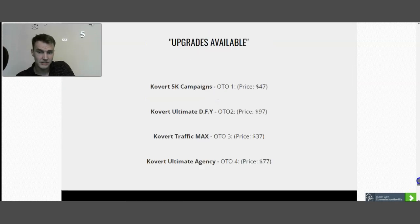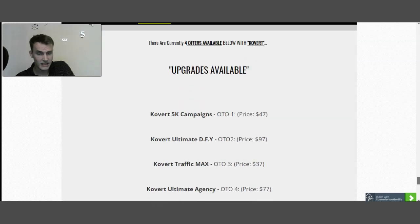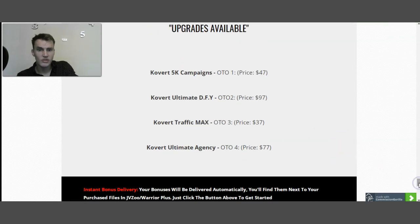Now let's talk about the upsells. There are four upsells you need to know about. The front end product is available, plus upsell number one — Covert 5K Campaign, at $47. Upsell number two is Covert Ultimate Done For You, priced at $97. Upsell number three is Covert Traffic Maximum, priced at $37. And finally, upsell number four is Covert Ultimate Agency, priced at $77.